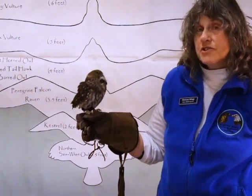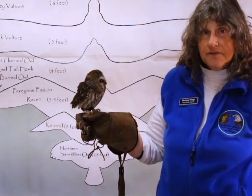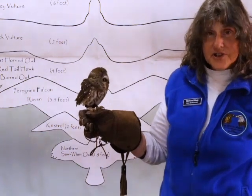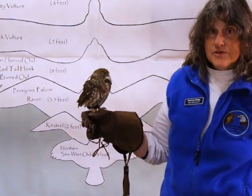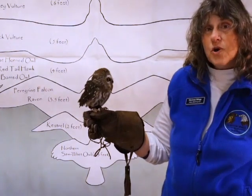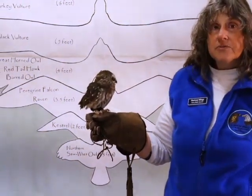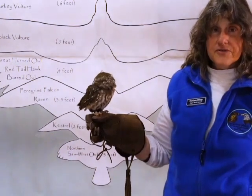Being small, if she lives through the first year of her life — about 80% of raptors don't — it's tough out there learning to hunt and avoiding predators. This little bird might live 4 to 7 years in the wild, if that. In captivity, we have known them to live upwards of 15.